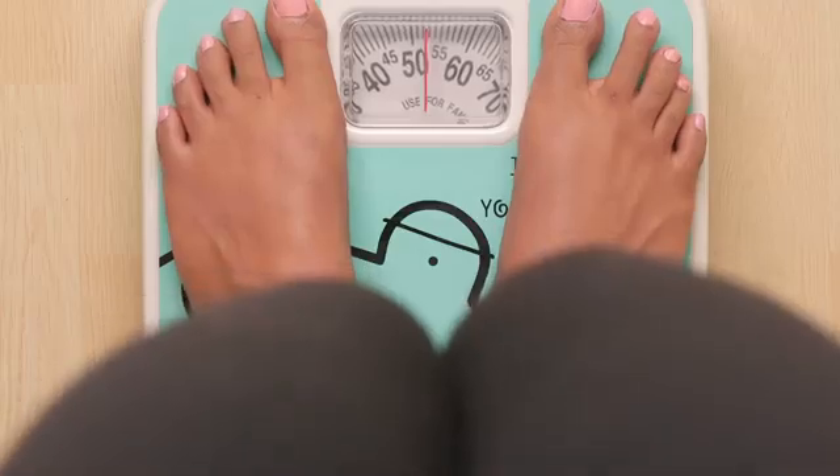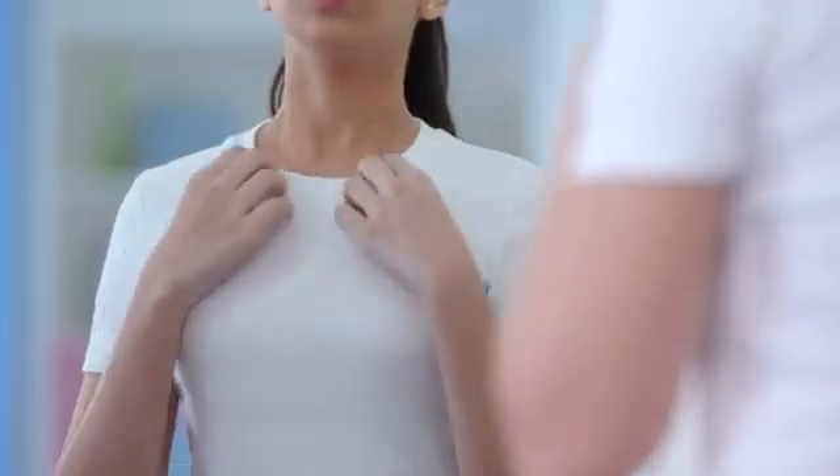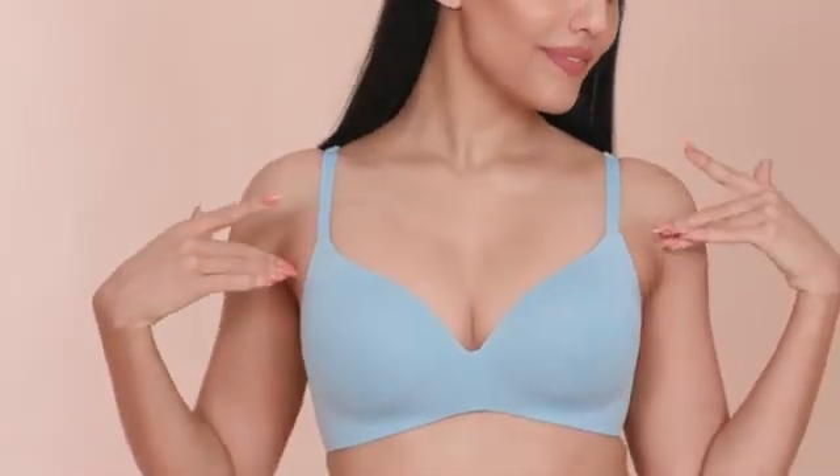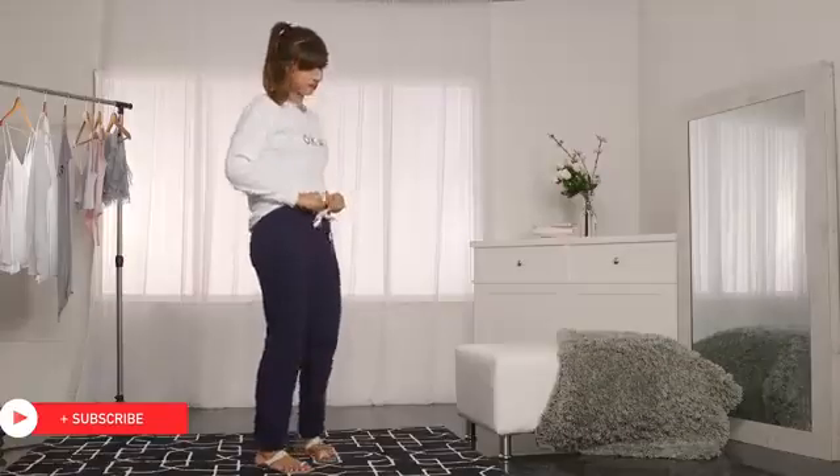More often than not, gaining some weight on your body goes along with gaining some weight in your breasts as well. Since the majority of breasts is fatty tissue, it's only natural that gaining weight will lead to a size increase too. However, this is totally up to your body and your genetics — while some people may have those extra calories go to the areas they want, it doesn't always work for everyone.